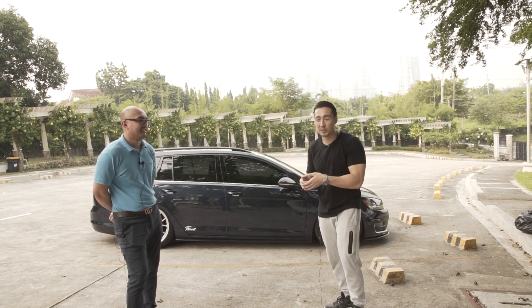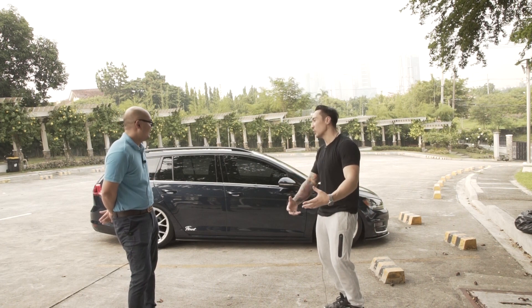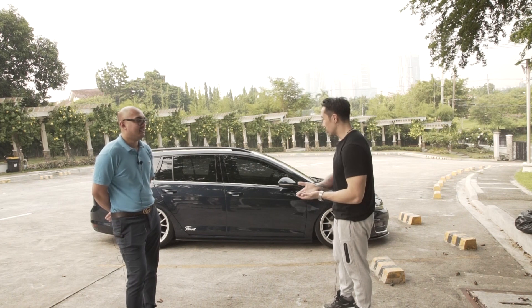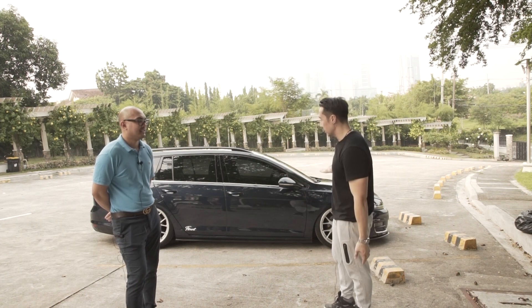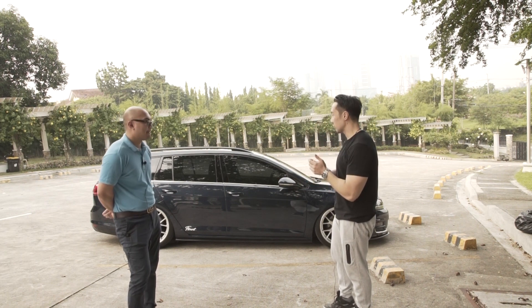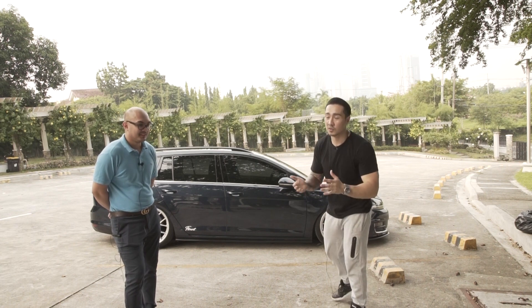Pwede mo naman siyang paglaruan — huwag kayo matakot. Wagon, it's a very safe tune — safe tune pa. So someone's doing it right here, here's an example. Try it out. Then my favorite mod of course — let's go to the air suspension, you guys.